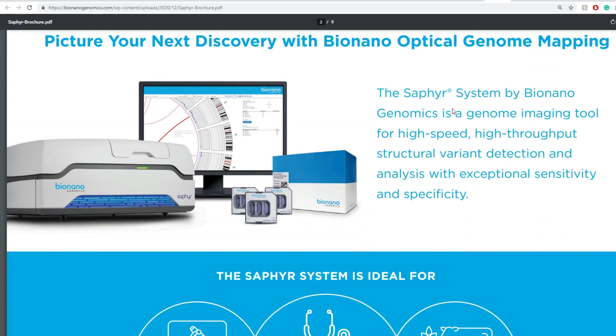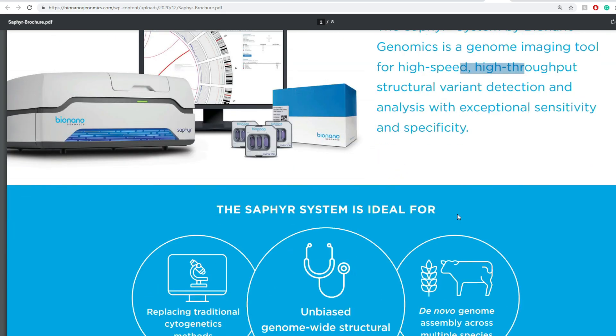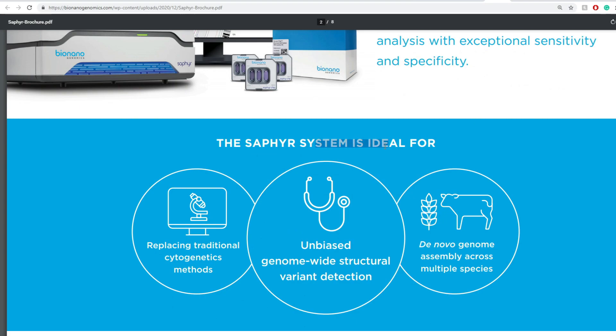The Sapphire system by BionanoGenomics is a genome imaging tool for high-speed, high-throughput structural variant detection and analysis with exceptional sensitivity and specificity. The Sapphire system is ideal for replacing traditional cytogenetics methods, providing unbiased genome-wide structural variant detection, and de novo genome assembly across multiple species.